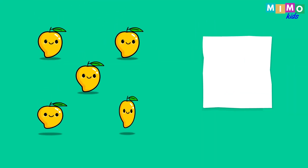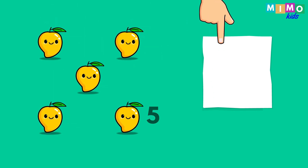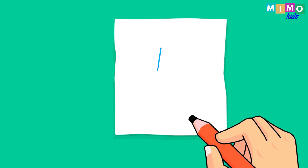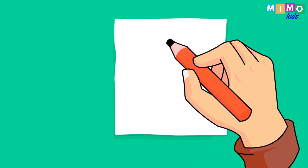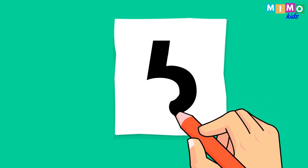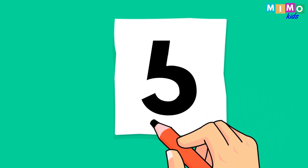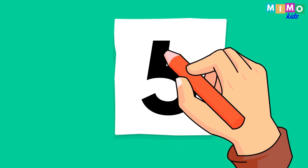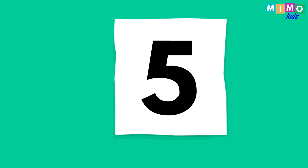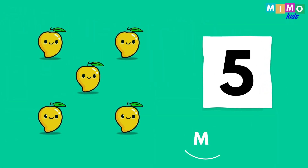Mangoes. One, two, three, four, five. Five mangoes. Now let's write it down. Five. Five mangoes.